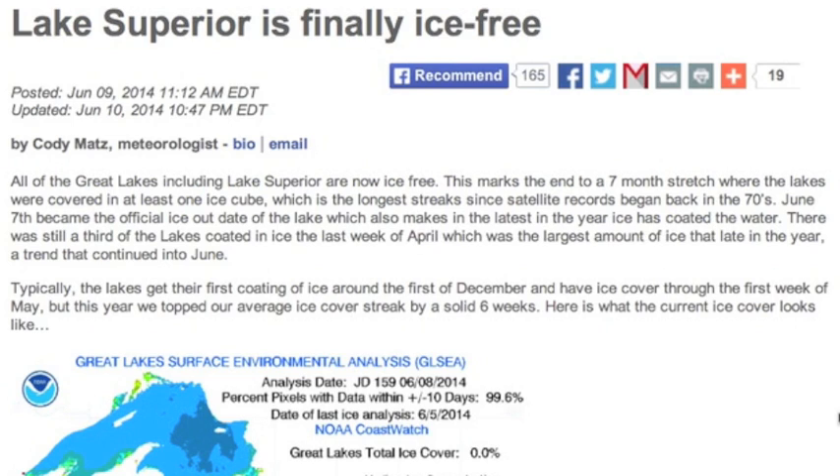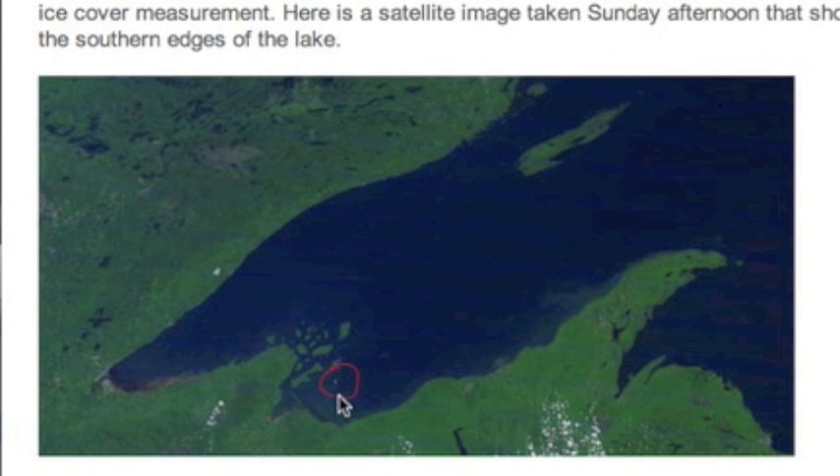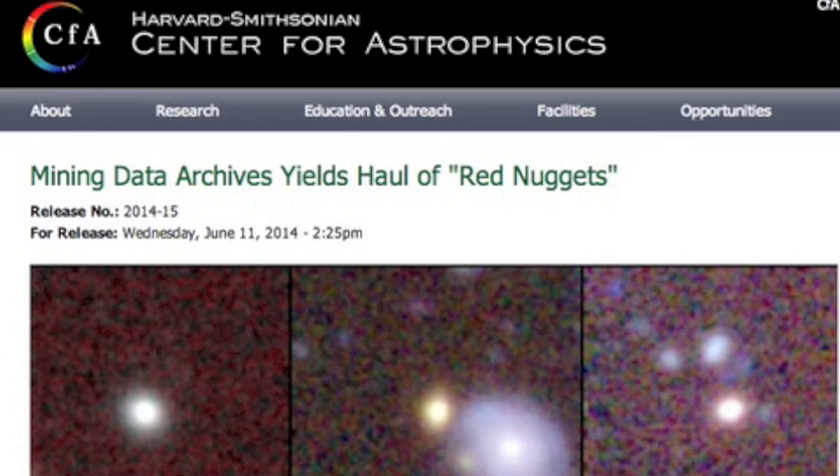Ice is finally gone on Lake Superior, at least for shipping purposes. This is one of the longest periods of seeing ice there — we're in mid-June and there are still a couple of blocks floating around. Pop over to the CFA for an interesting take on how galaxy hunting is getting boosts from compiled archives and new survey techniques.